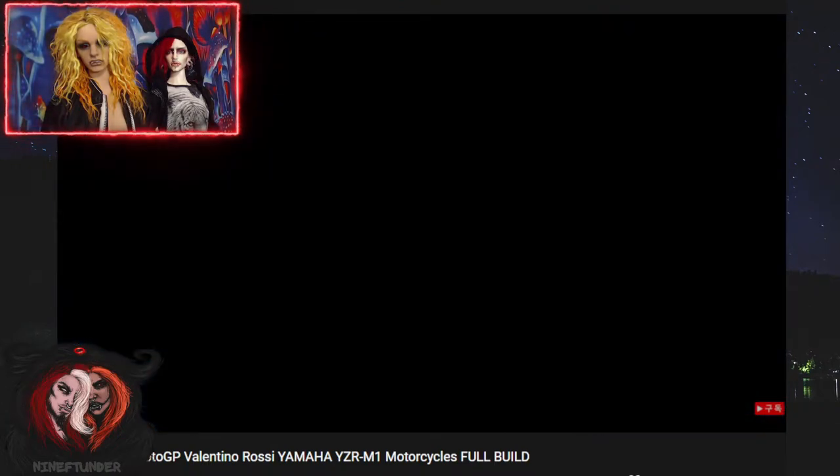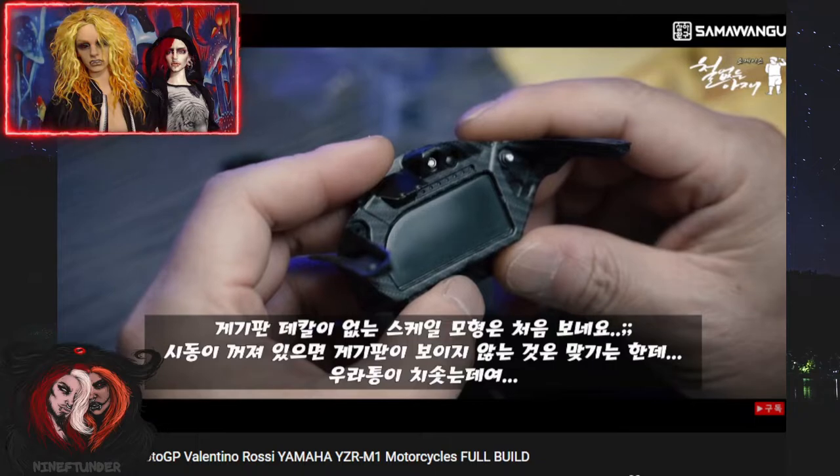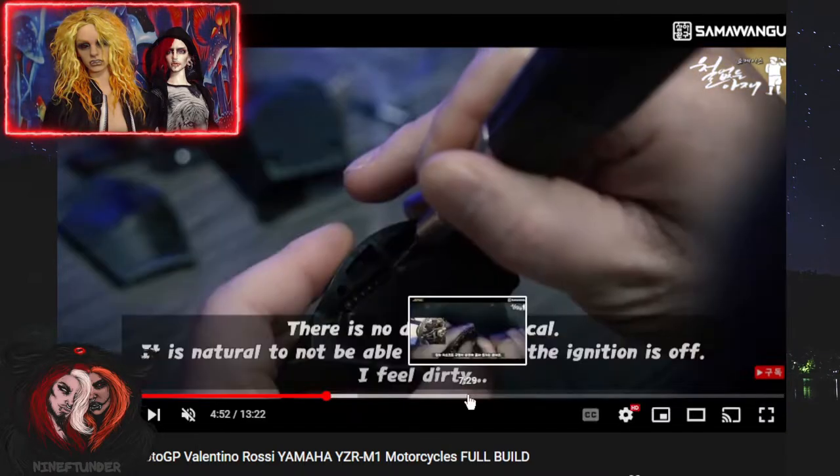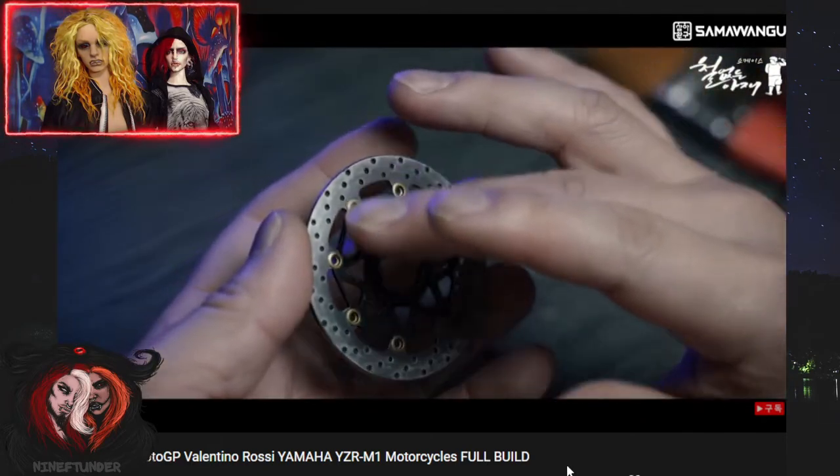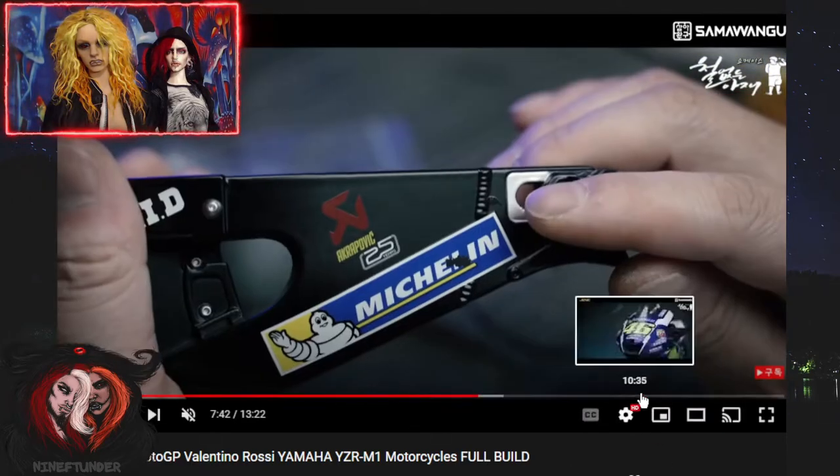I think some of the motorcycles are model kits, but I'm not sure. Yeah, some of them are model kits. And of course, I think these ones are too small for our guys. Yeah, you can show the quarter scale ones too.